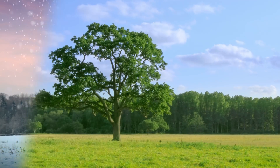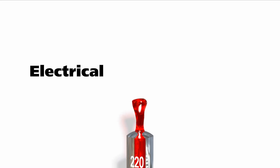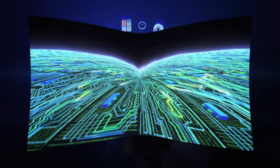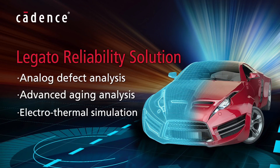Accelerate the aging of your devices with process variation and temperature to better predict their lifetime. Simulate the electrical and thermal response of your circuit to be confident the circuit will survive in harsh environments. The Legato reliability solution's technologies for analog defect analysis, advanced aging analysis, and electrothermal simulation will help you meet the challenges of designing for mission-critical applications.